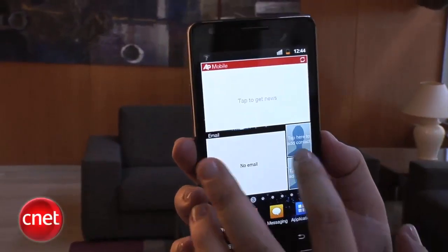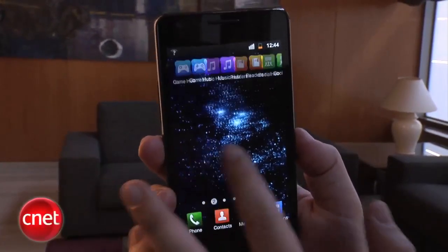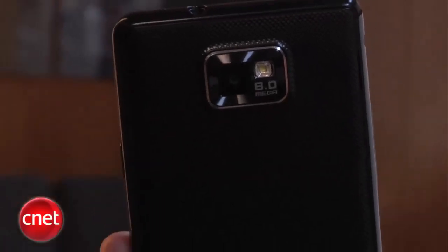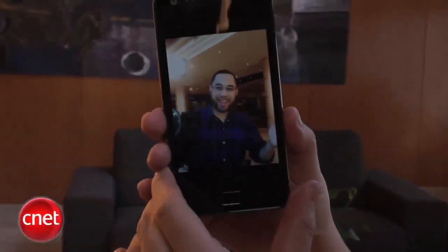They have redone some of the widgets, so it has a Flickr interface here. Some of the new specs: it is running NVIDIA's Tegra 2 chipset, so it is a dual-core processor phone. It's also got an 8-megapixel camera on the back along with a flash, as well as a 2-megapixel camera on the front for video calls, so that's very nice.